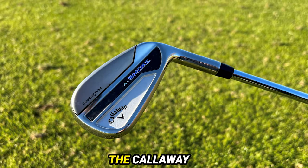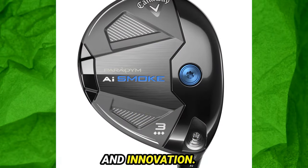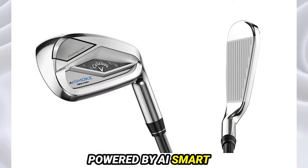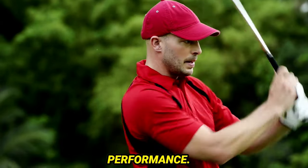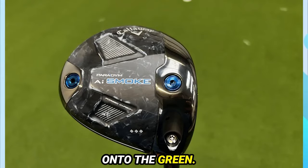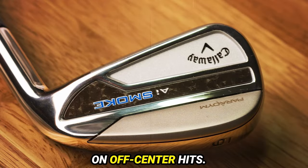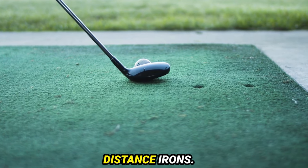Number 4: Callaway Paradigm AI Smoke Iron. The Callaway Paradigm AI Smoke Irons seamlessly blend style and innovation. The chrome finish and carbon effect banner strip with the AI Smoke logo create a premium look without sacrificing sophistication. Powered by AI Smart Face technology, these irons use swing data from thousands of golfers to optimize performance, resulting in a face designed for maximum distance and precise shots onto the green. The irons impress with a solid sound, feel, and minimal speed drop-offs on off-center hits, offering excellent forgiveness.